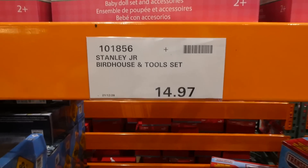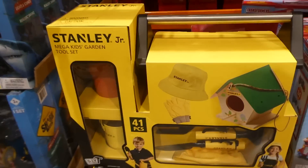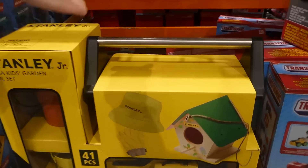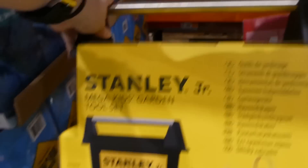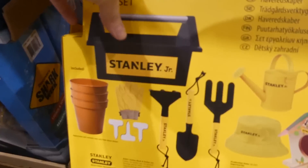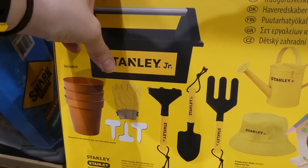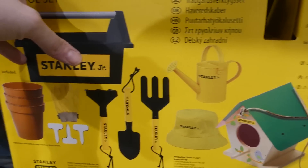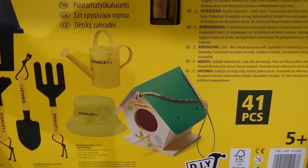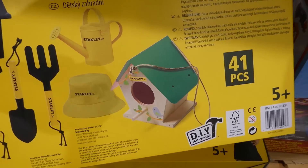The Stanley Jr Birdhouse is a 41-piece set for five-plus. You get little plant pots, a toolbox, plant tags, gloves, gardening tools, a hat, a watering can, and paint and supplies to make the little birdhouse.